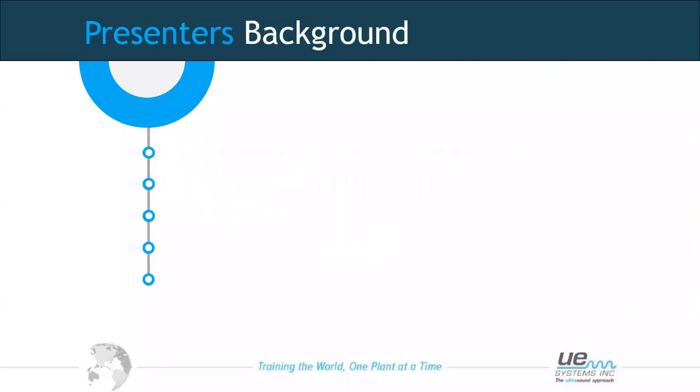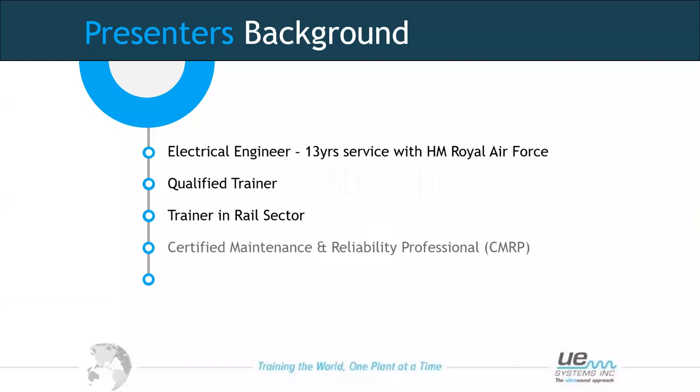My background: I am an electrical engineer by trade, serving many years in the Royal Air Force. I am also a qualified trainer, working after the military in the rail sector, and I gained certified maintenance reliability professional status. I have been with UE Systems for just over four years.